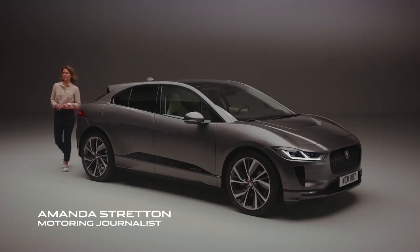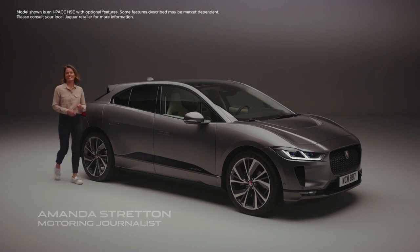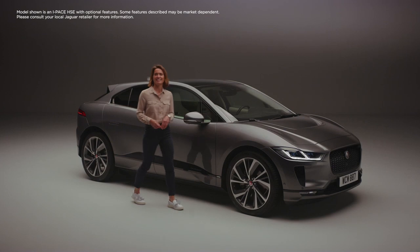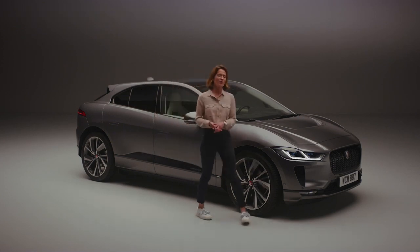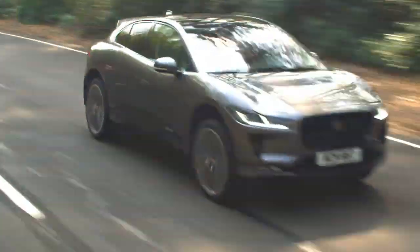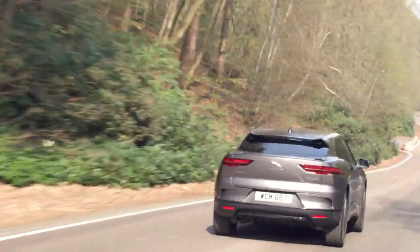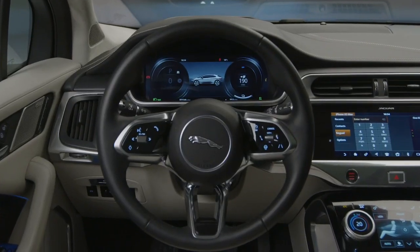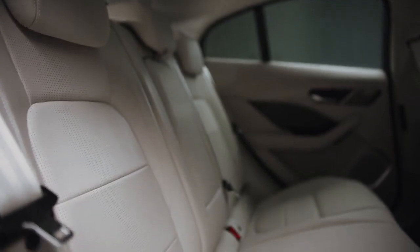Electric cars are booming in popularity and what you're looking at here is one of the best, the Jaguar I-PACE. Clean, smart and with its 5-star Euro NCAP safety rating, this is the ultimate electric performance SUV, delivering sustainable sports car performance, intelligent technology and 5-seat practicality.